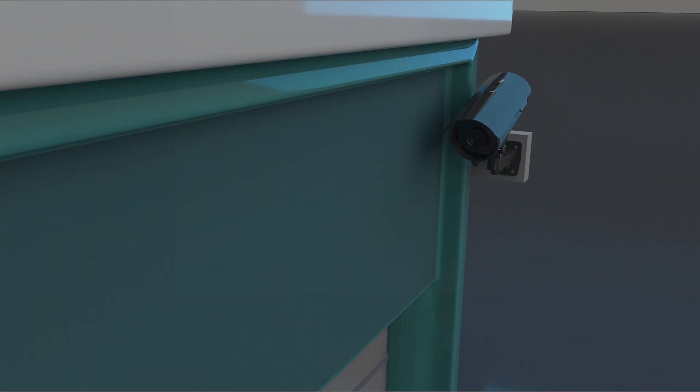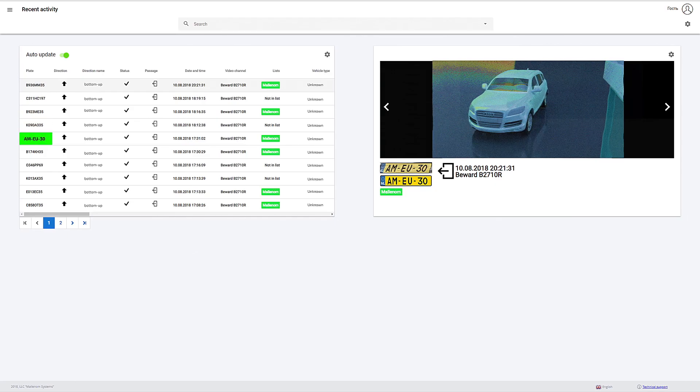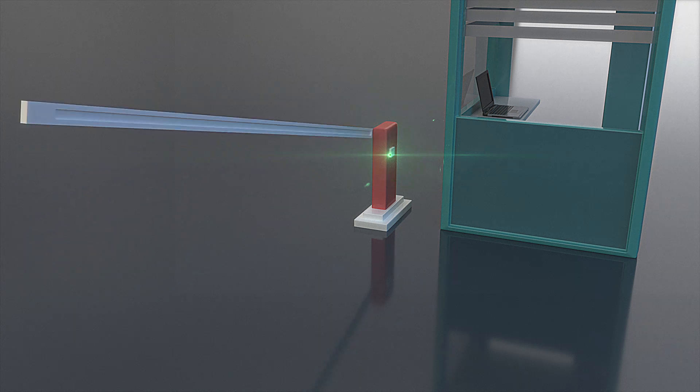AutoMarshall recognizes license plates by analyzing video streams from cameras, checks the plates against access lists, and sends commands to external devices.